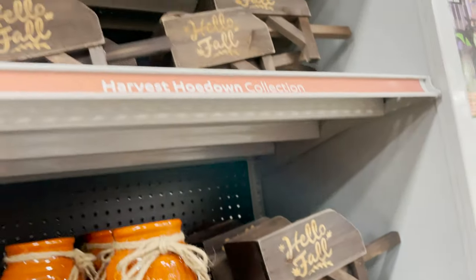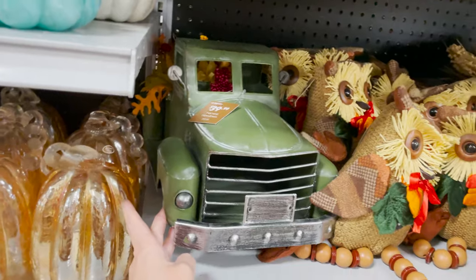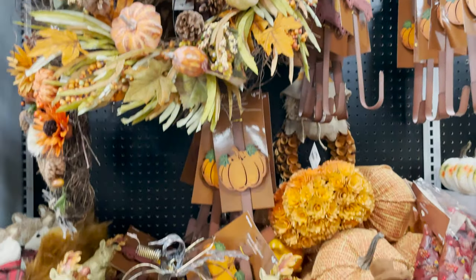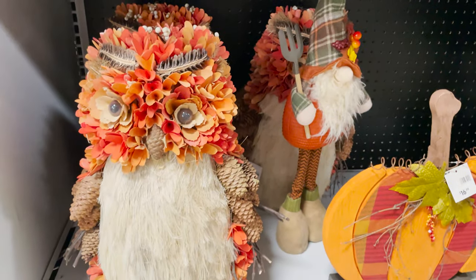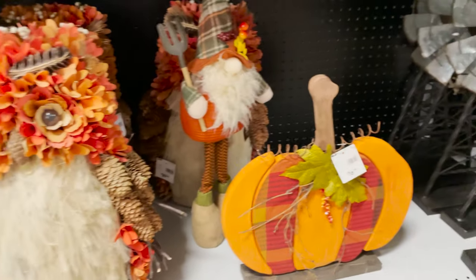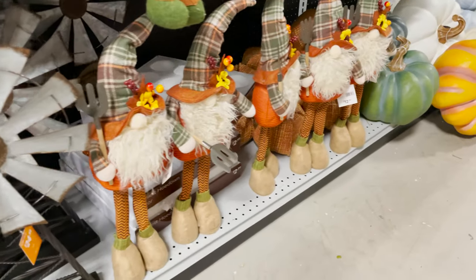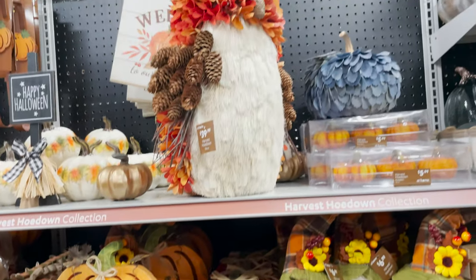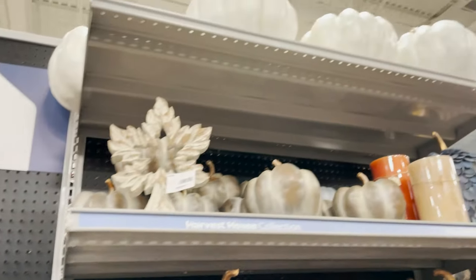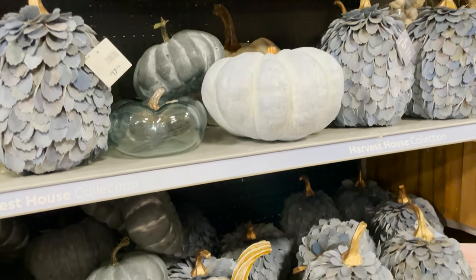We have the bigger pumpkins, these cute little owls — let's see how much they are — $12.99. We've got some candle holders, a little wagon, and look at this cute little truck, that's $39.99. Some more harvest wreaths, little squirrels, and I love this owl — how cute and fun is that? $39.99. And little gnomes.